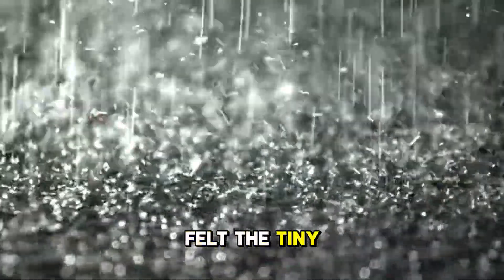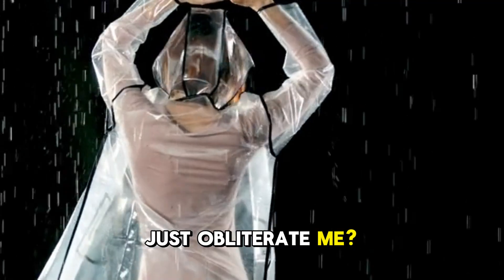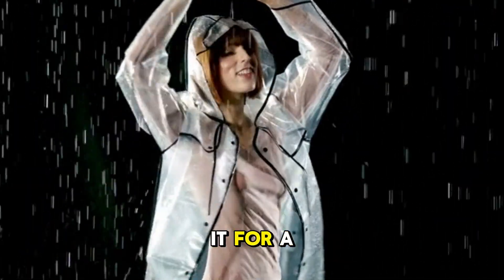Have you ever stood in a light drizzle, felt tiny droplets on your skin, and thought: why didn't that just obliterate me? I know it sounds dramatic, but think about it for a second.